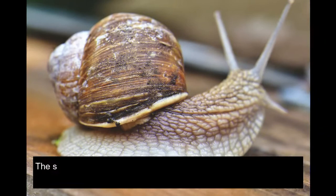The snail is a delicacy in French cuisine called escargot. The snail is also eaten in many other countries of the world, often as a fried meal.